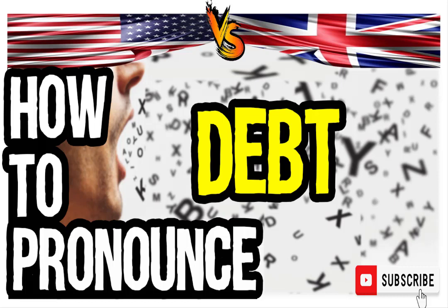In American English: debt. Debt. And in British English: debt. Debt.